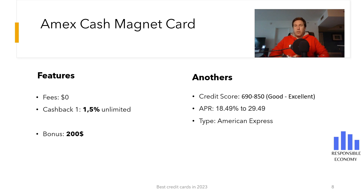You get 1.5% unlimited cash back. The interest rate that you must pay for deferring payments is between 18.49% to 29.49%. The first 15 months the interest rate is 0%. It is an American Express credit card and you need a good or excellent credit score.